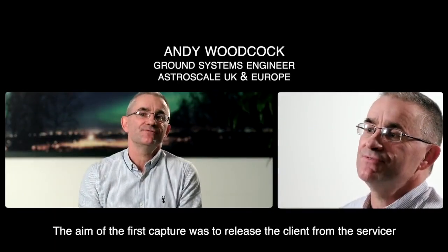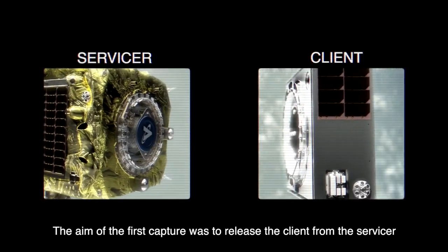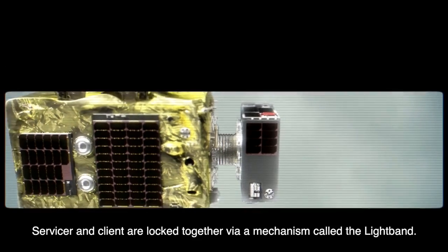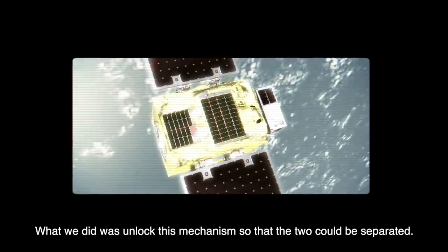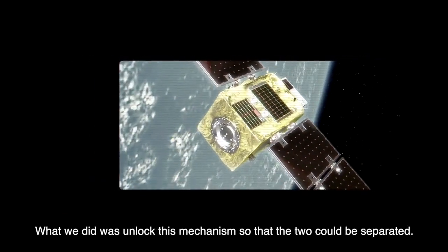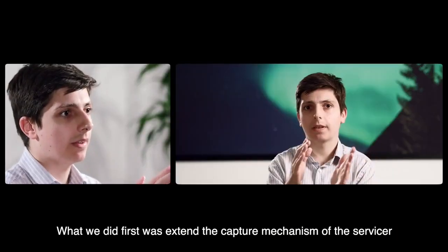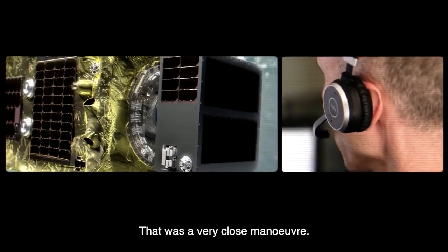The aim of the first capture was to release the client from the servicer and then recapture it using a magnetic plate. Servicer and client are locked together by a mechanism called the light band. What we did was unlock this mechanism so that the two could be separated. We then extended the capture mechanism of the servicer to contact the client, and gently pushed the client off the magnetic capture mechanism.